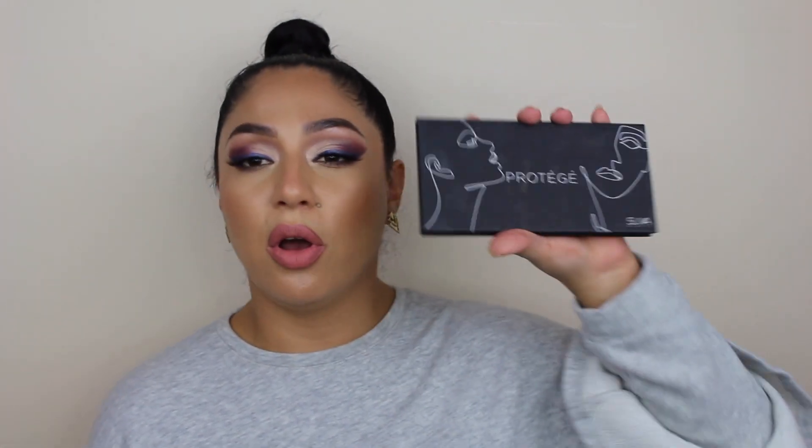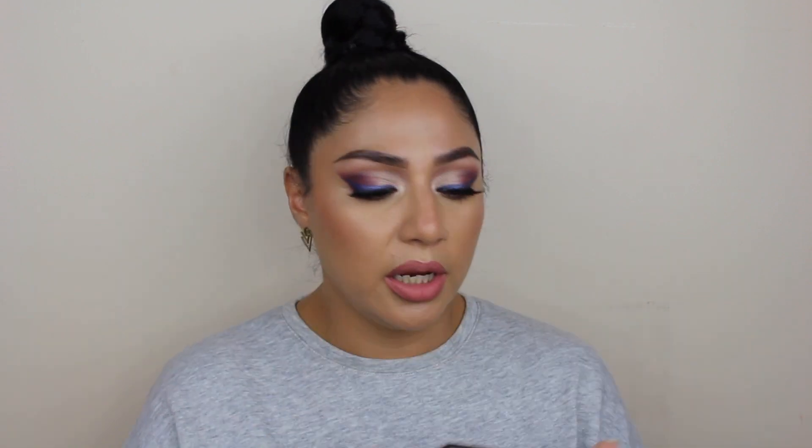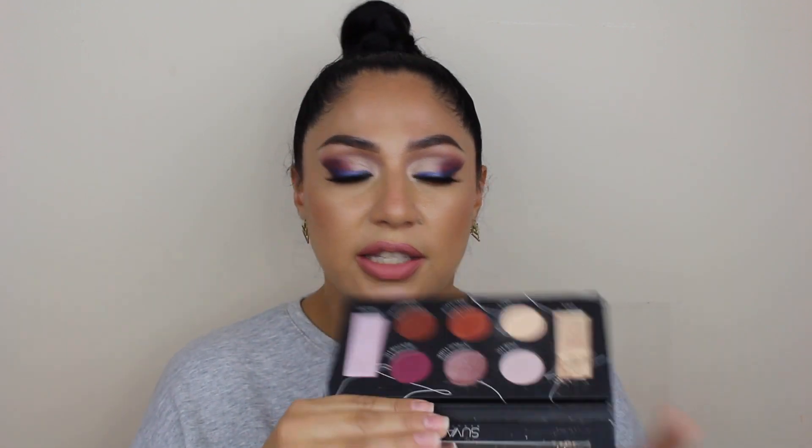The next eyeshadow palette is this one that broke — it's called Protégé and it's by Suva Beauty. This palette was really nice, especially for creating a purple or warm look, combining all these shades together. It also has a really beautiful highlight. But it is so messy because it broke. I'm going to try to clean it up as much as I can and see if somebody wants it. Otherwise I'm going to have to toss it because it's really messy, and I like everything to be nice, neat, and clean.